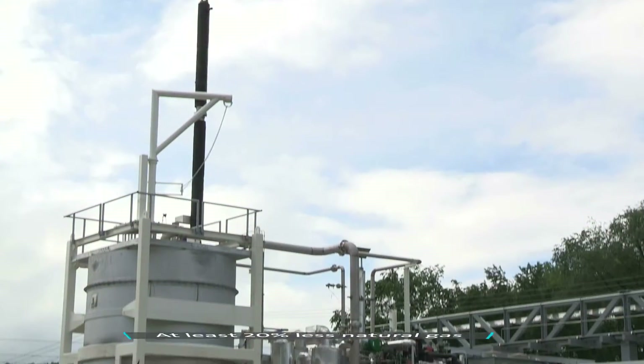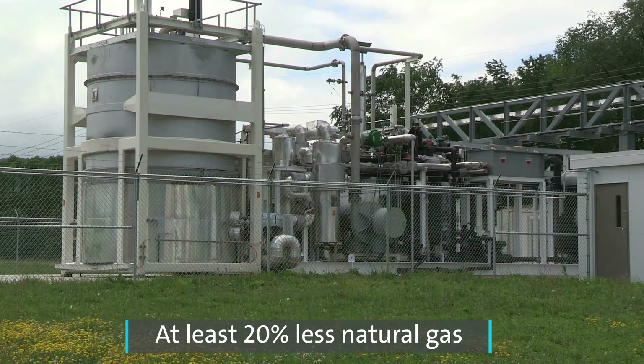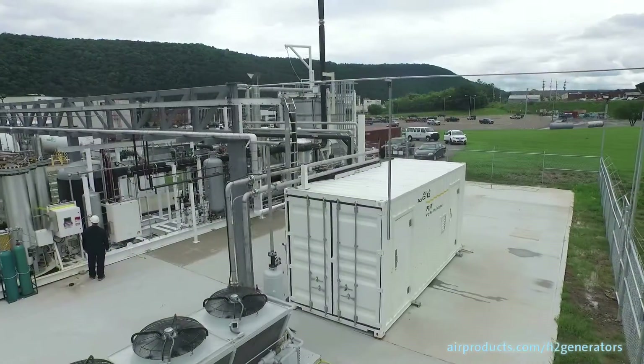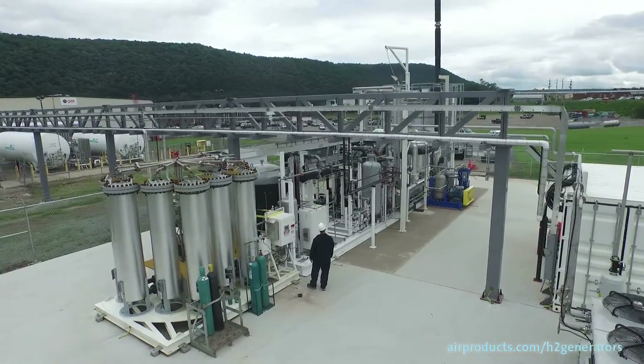Our hydrogen generator produces hydrogen in a way that uses at least 20% less natural gas than any other generator available on the market today. The PHG-830 produces hydrogen of a purity that equals liquid hydrogen. At this particular site, our customer wanted to be guaranteed that the hydrogen would be the exact same quality as the liquid, and through samples sent off to an independent lab, this was proven to the customer.